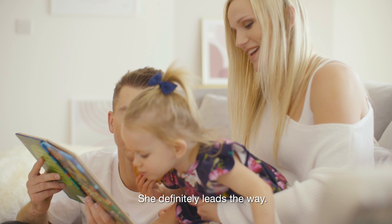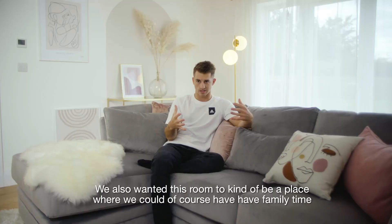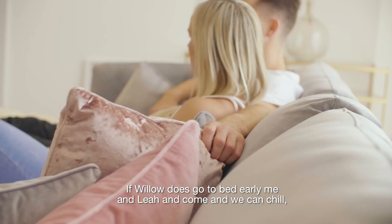We also want this room to be a place where we can, of course, have family time, have fun, but also kind of an adult room. If Willow does go to bed early, me and Leah can come, we can chill and just relax and maybe watch a film.